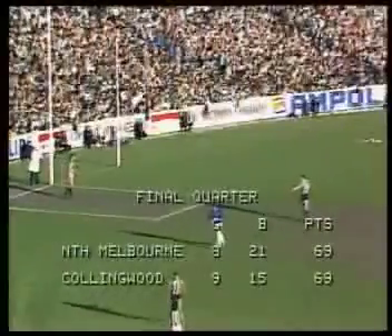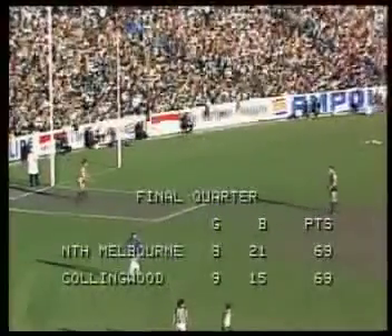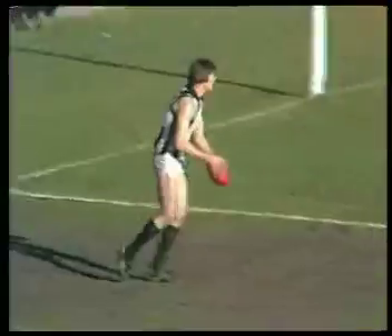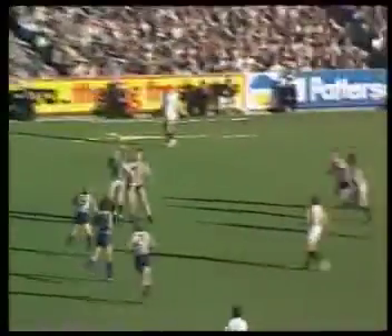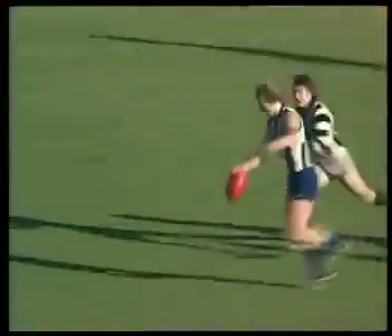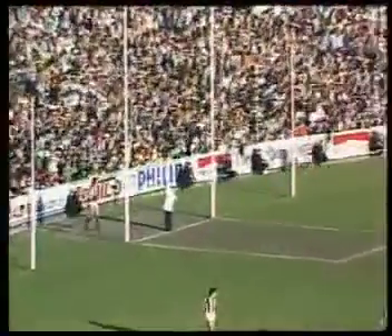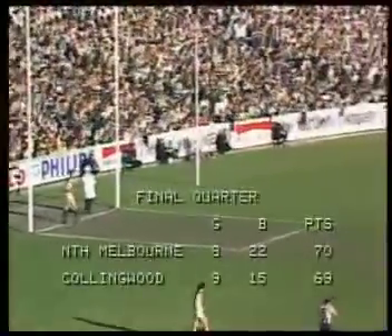There's the scoreboard in the 1977 Grand Final, approaching the 21-minute mark, or just over actually, and the ball back into play. It'll be a long quarter as the ball goes out there towards that half-back line. Punched away, as they go for Byrne, and an open goal — he fires. North Melbourne score: 9-21 to Collingwood's 9-15. So North go to 70 points, Collingwood 69.